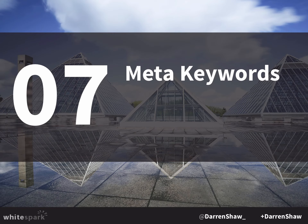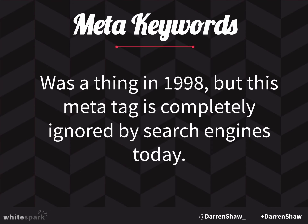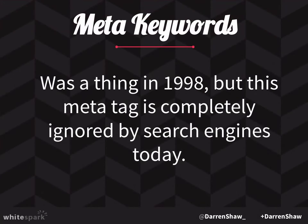There's also the meta keywords tag. It was a thing way back in 1998, but it is completely ignored by search engines today. Do not waste time with it. The Yoast plugin still provides a 'focus keyword' field and I think it turns that into your meta keywords tag, so people think it's a thing — but it actually has no impact on your search rankings. I just had a client who wanted to add the meta keywords tag to his whole website and I had to tell him: you don't need to do that, it's a complete waste of your time.